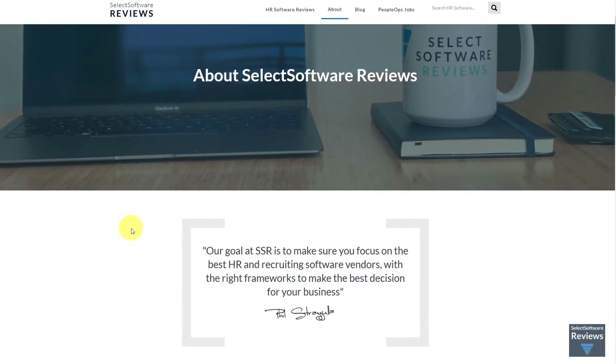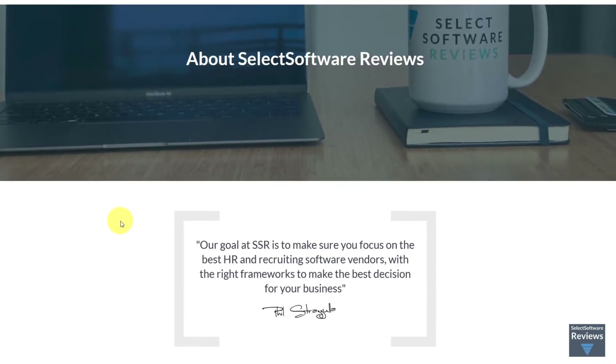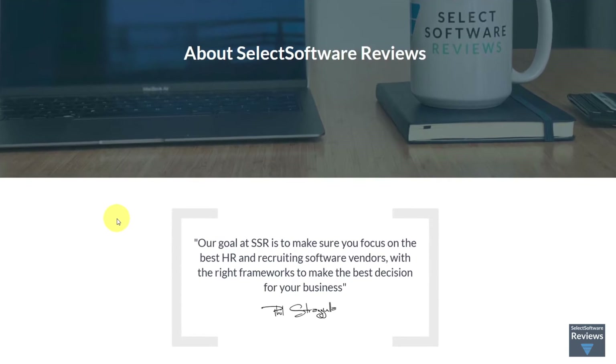At SSR, our mission is to help companies find and buy the right software. We do hundreds of hours of research so you don't have to.